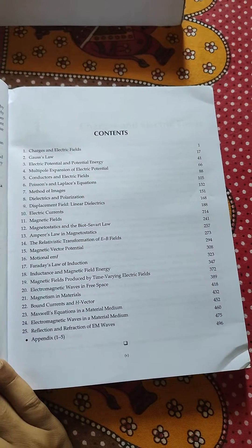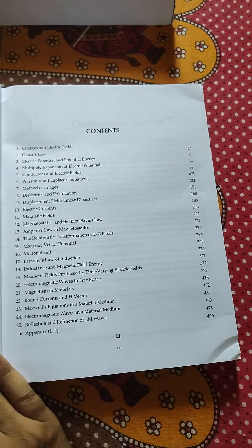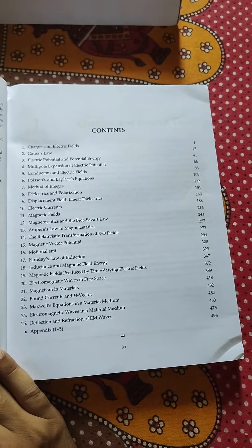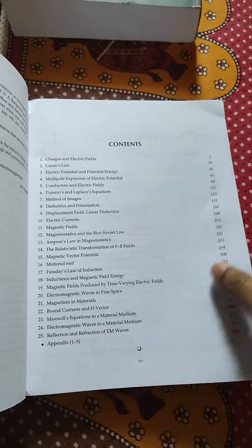Here are the contents of this book. In the appendix part, as SC Varma sir told in that video, he has covered some mathematical tools and techniques. The book is 496 pages.